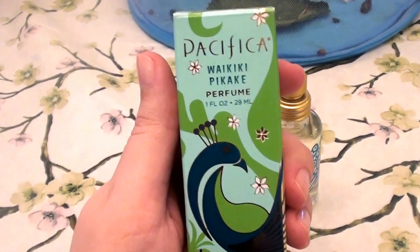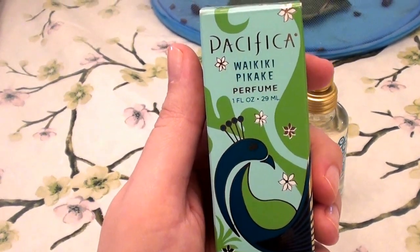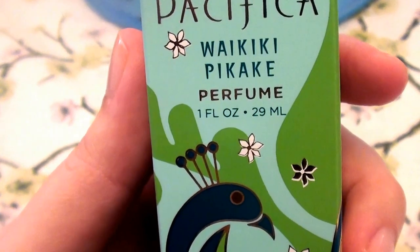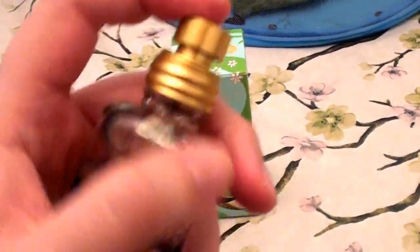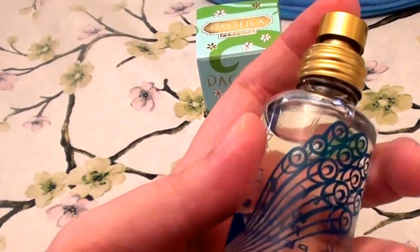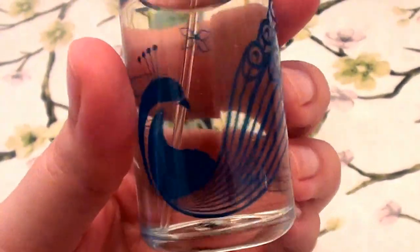Hello everybody out here on YouTube, it is I here for Beautiful Beauty, going to be doing a product review on a perfume. I love the brand Pacifica — I love love love Pacifica. So this perfume is Pacifica Waikiki Picake, and it comes in a one fluid ounce glass bottle with a spray dispenser. As you can see, there's a gorgeous peacock on there.